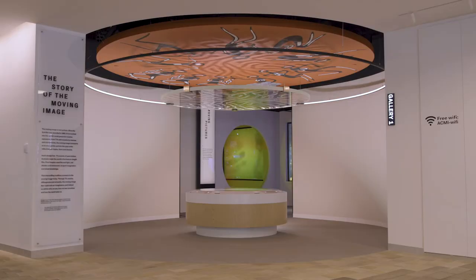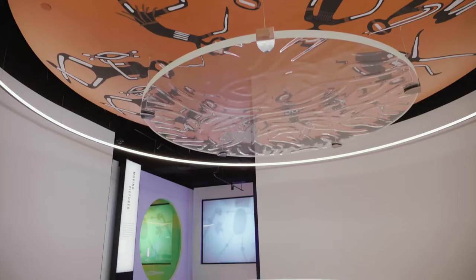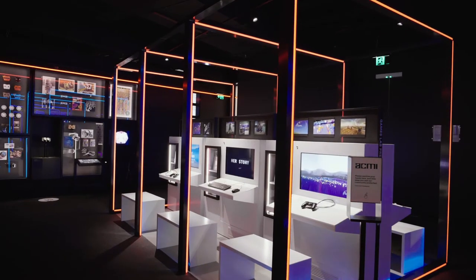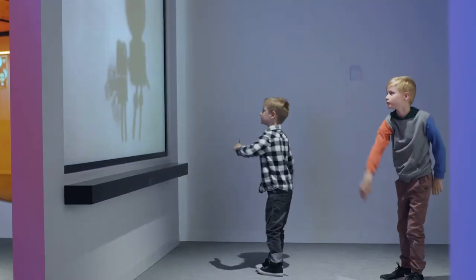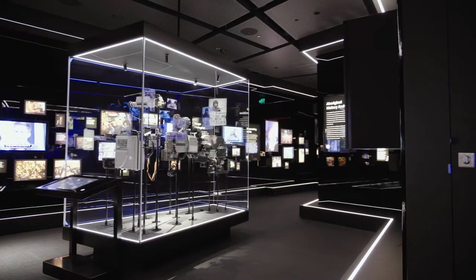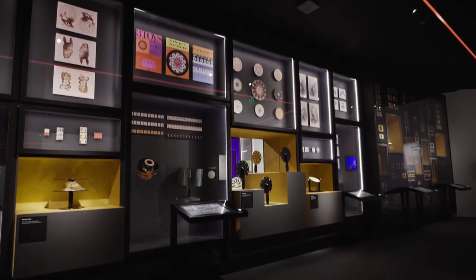AV and digital have just played a huge role in this project. Our new exhibition, The Story of the Moving Image, is chock full of small to large scale audiovisual pieces and large interactives. Sound is a really important part of this — there's a lot of potential for sound bleed through interactives and through the whole space.